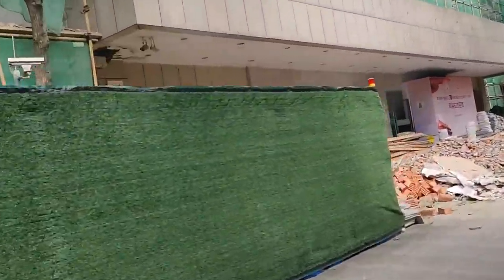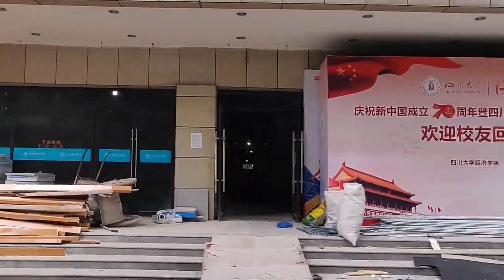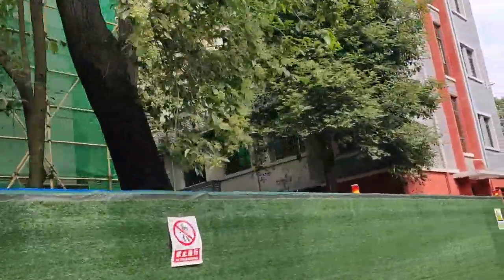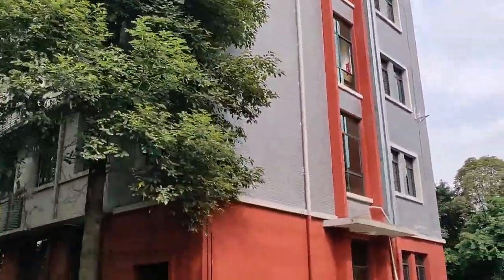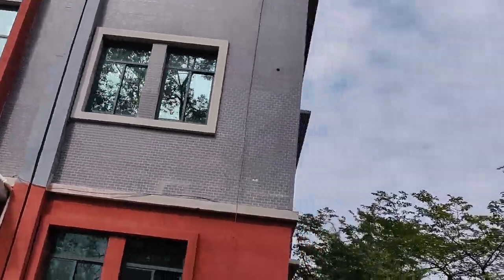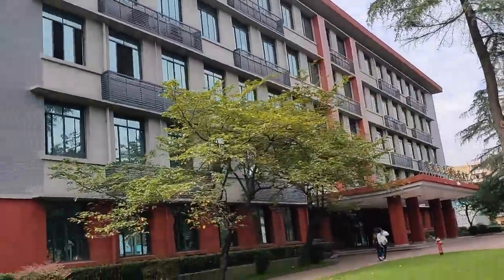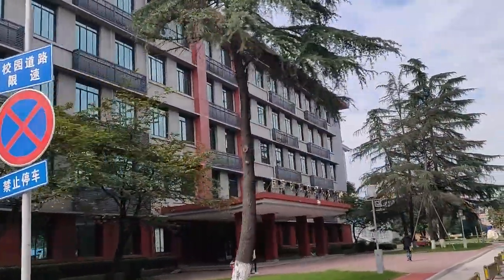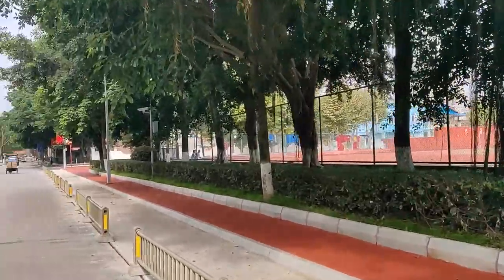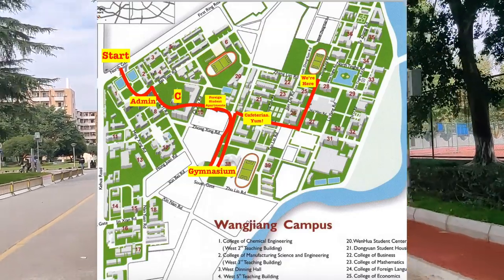Oh, tennis courts — if you're into that. And right here is political economics. Until this semester this was the foreign languages department, where we'd have our meetings, but not anymore — they've moved our department onto the other campus. Here we've got a football pitch, and the kindergarten is right over there.